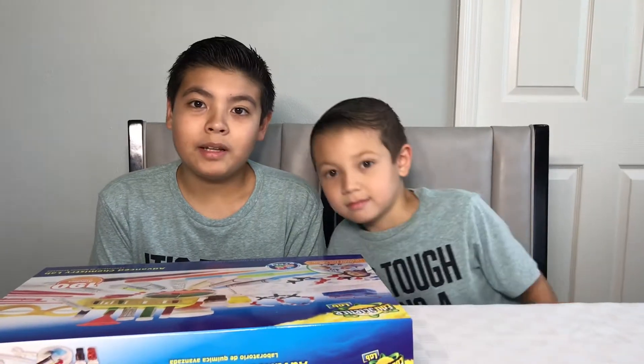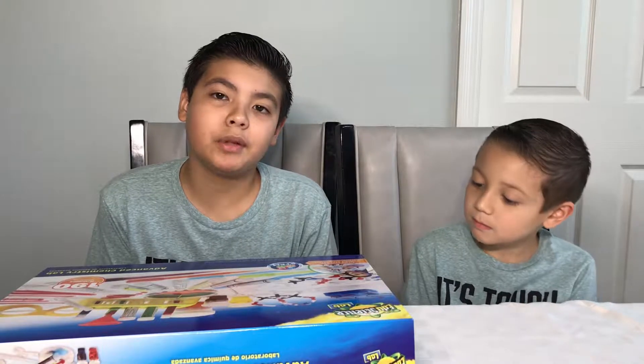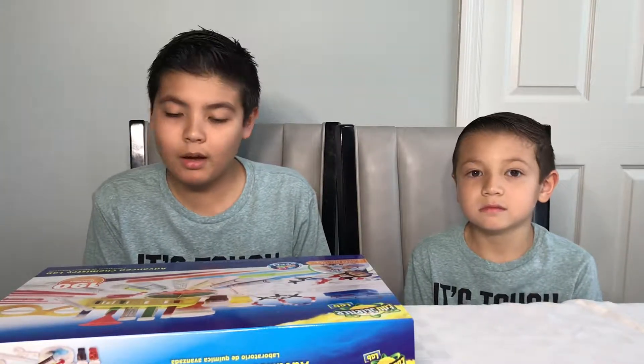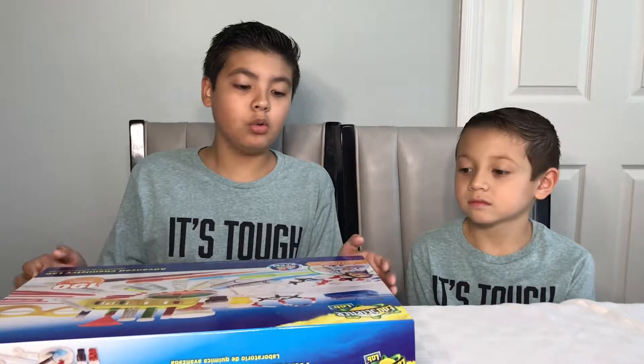Welcome back to Toys We Play everybody. This is Aidan and Dylan. Today we have the advanced chemistry lab. If you remember five videos ago, we had the chemistry lab, but this time they made an advanced version of it and it's really cool.